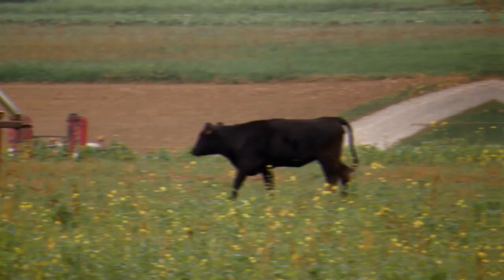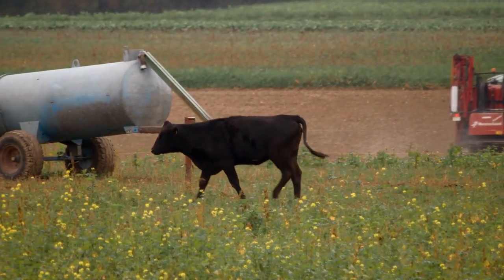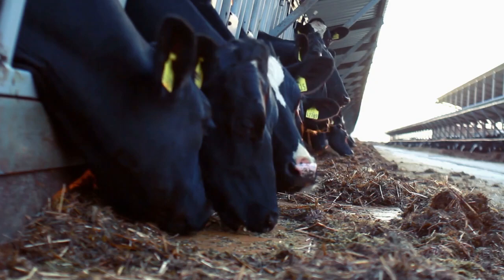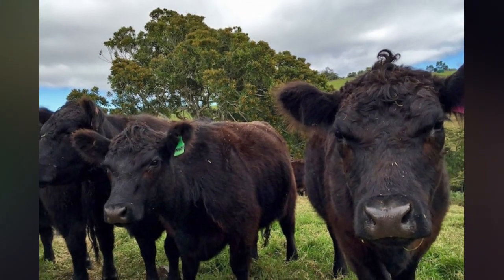Number 7: Lowline Angus. This calm breed, which is perfect for producing beef, was developed in Australia. Cows range in weight from 650 to 950 pounds. The bulls are 950 to 1,350 pounds in weight. They are developed by breeding just the tiniest livestock possible, just like the Hereford.